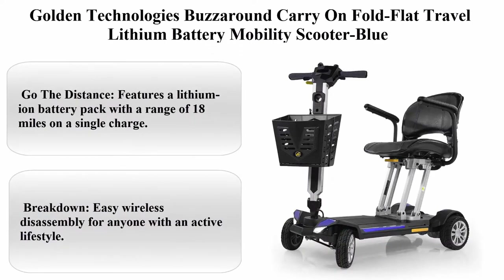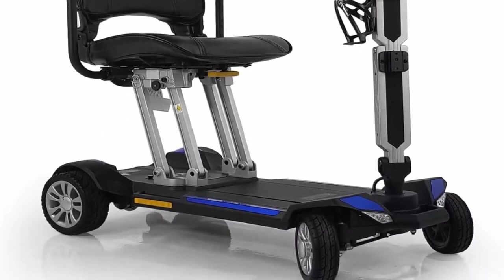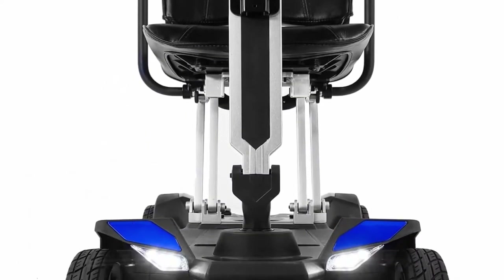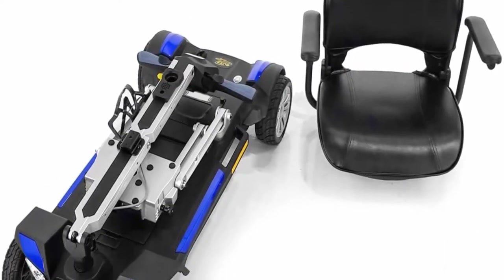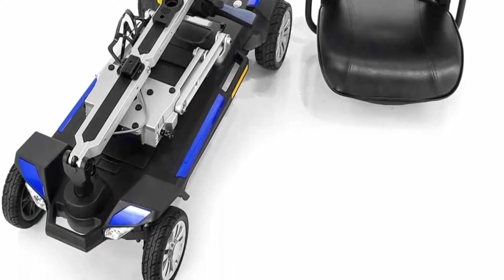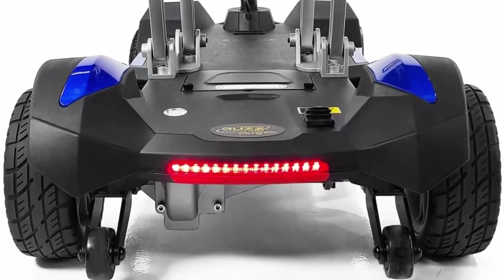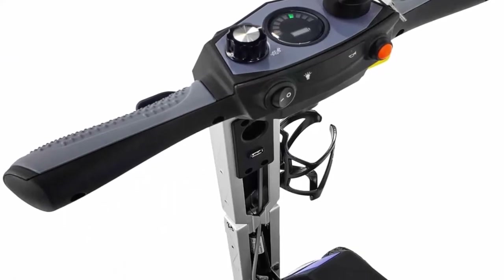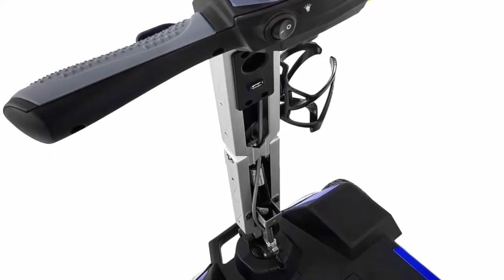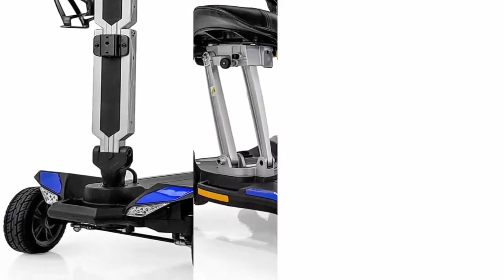Top 5: Golden Technologies Buzz Around Carry On Fold Flat Travel Lithium Battery Mobility Scooter in Blue. Go the distance: features a lithium-ion battery pack with a range of 18 miles on a single charge. Easy wireless disassembly for anyone with an active lifestyle. Lightweight: the heaviest piece is 47.5 pounds without seat and batteries, and the height when folded is only 12 inches, fitting under most beds. Includes 4-point carry handles. Your purchase comes with a 1-year in-home service contract at no added cost.